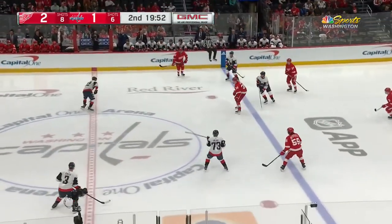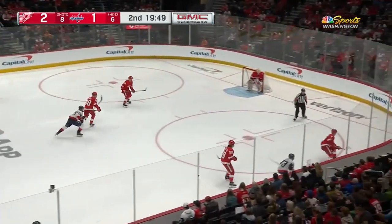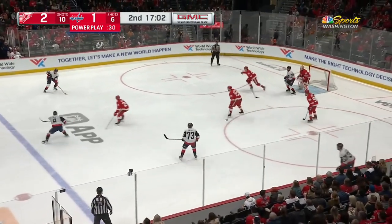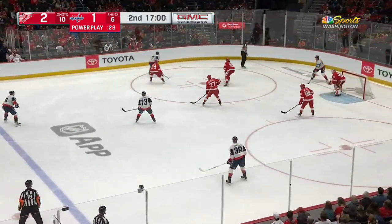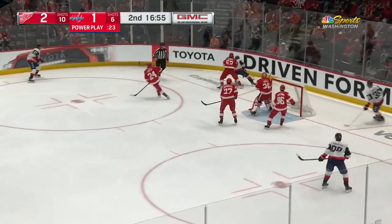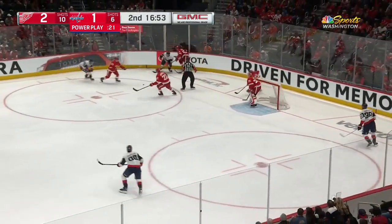This game tonight, the Red Wings and the Capitals, is led by Detroit. Mantha waiting for gravity to take effect. So too, Sherry. Orlov. Strom on the outside — move it down low — Johansson — beat it in tight — just deflected wide off the blade of Mantha.